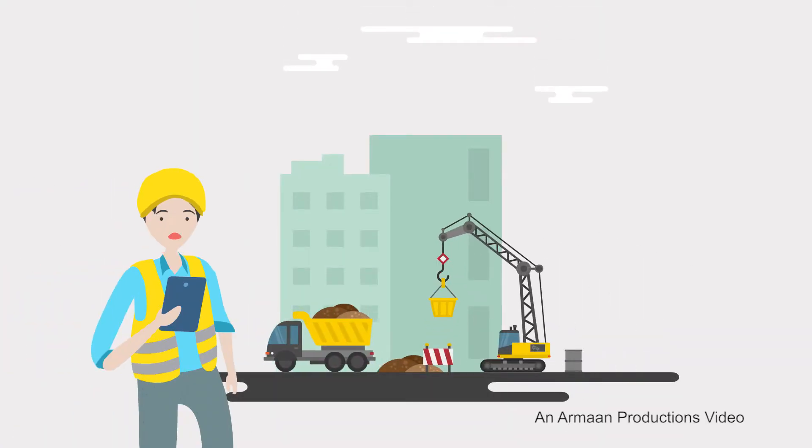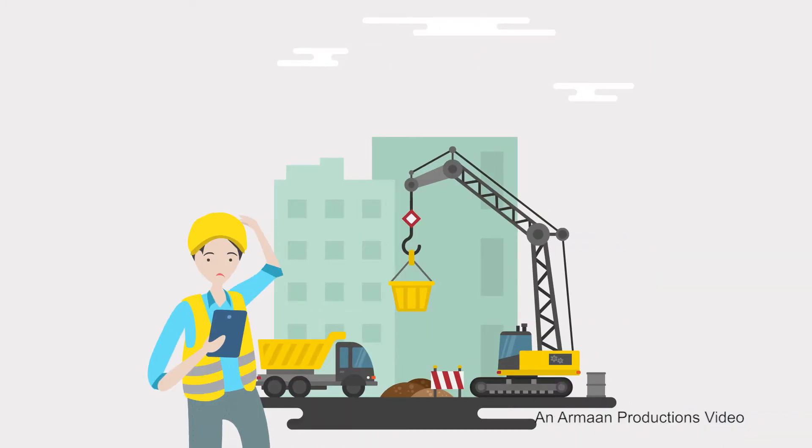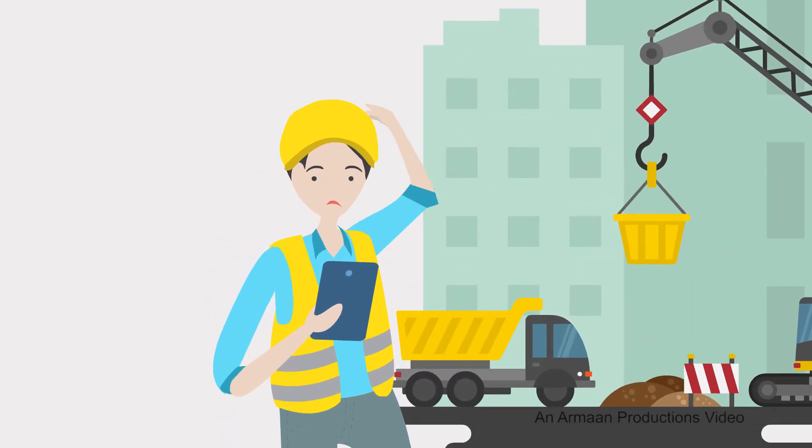Procrastination is an enemy of productivity as it can make one get behind schedule. Your field personnel can leave lots of work undone because filling paper forms takes time. Field personnel will always struggle to meet deadlines, which might in the end make you unable to meet your plans.